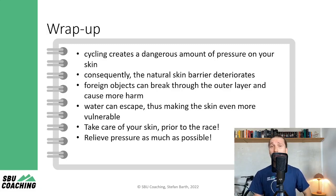I hope this helps to reduce your problems with saddle sores in the future. And if you're looking for more ultra cycling and bikepacking beauty tips, then hit the follow button. See you next time. Ciao, Stefan.